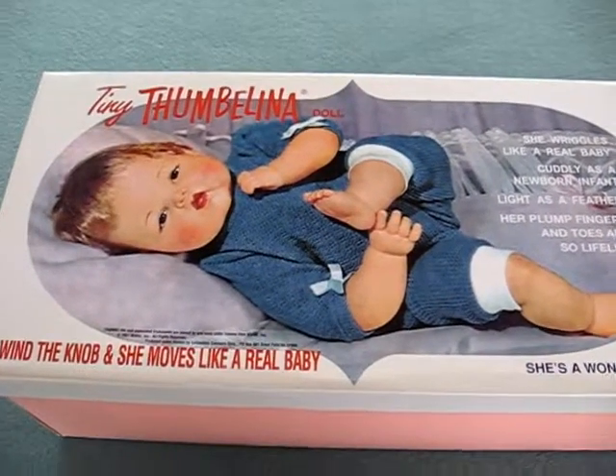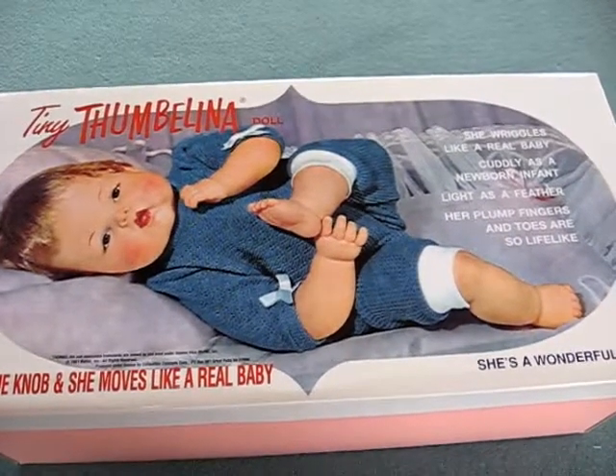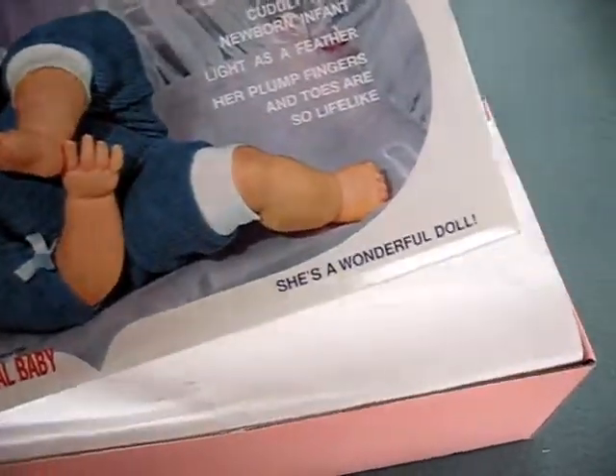This is the Tiny Thumbelina. I believe it's 14 inches. This is Mattel — I got it in 2001, brand new. It's a collectible concept doll.